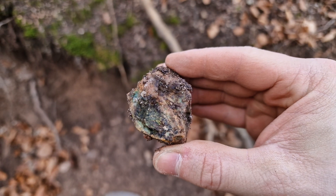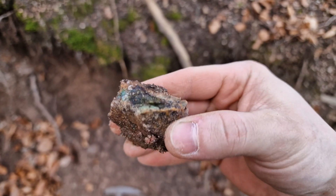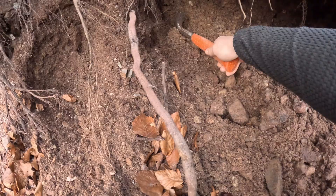This looks like some additional chalcopyrite, and we will see the specimen later after some cleaning.